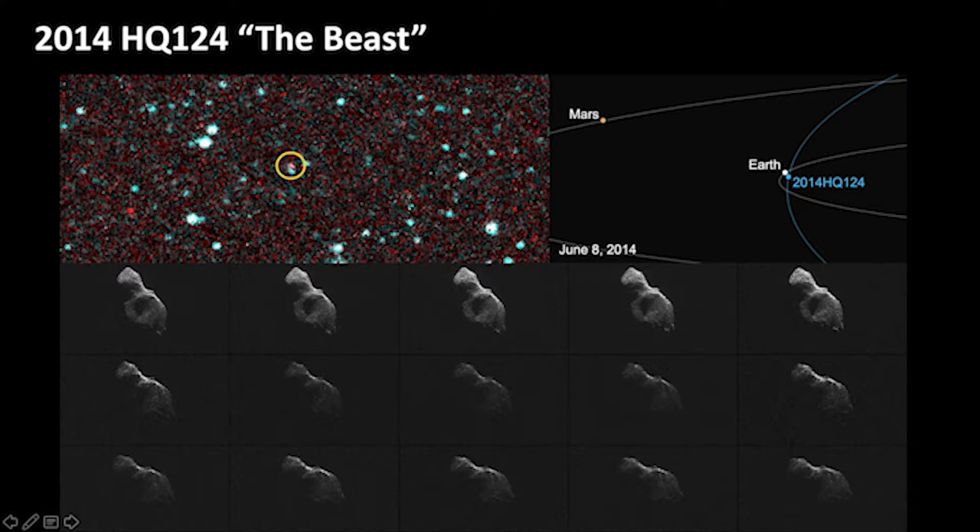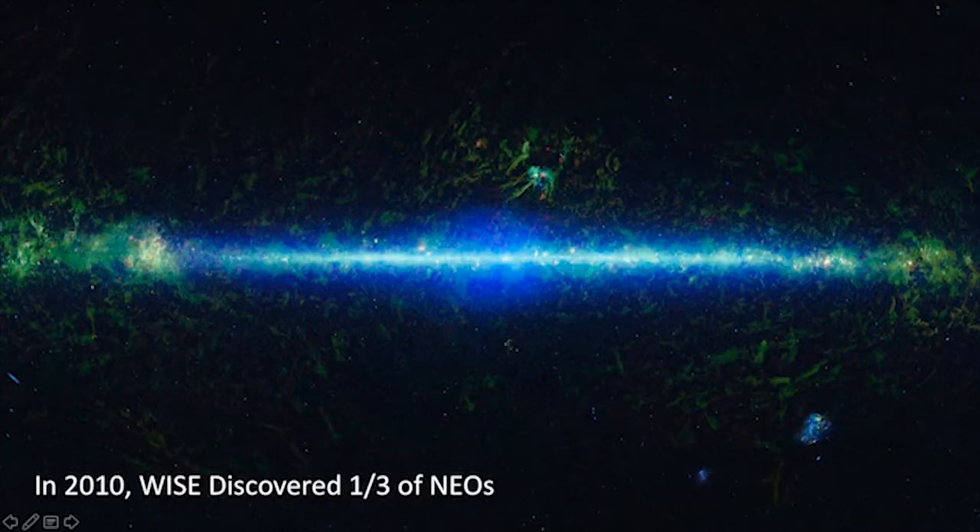Here's an interesting thing WISE found. This asteroid is named the Beast. Its diameter is about 300 kilometers in size — it's very large. And this thing came within three lunar distances of Earth, and we found out about it only 46 days before it came. We didn't know it was there. In solar system lengths and distances, that's really close. In 2010, the year WISE was loaded with its cryogen performing its main mission, it was the most effective asteroid mission across the globe. It found one-third of all near-Earth objects in that one single year, proving to NASA and to the world the great power of the infrared.